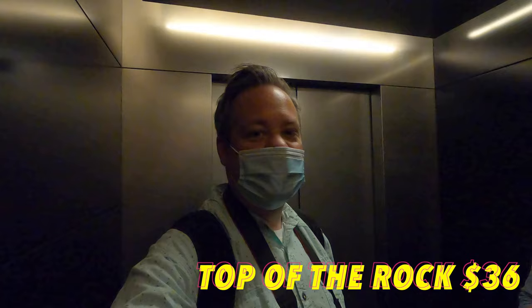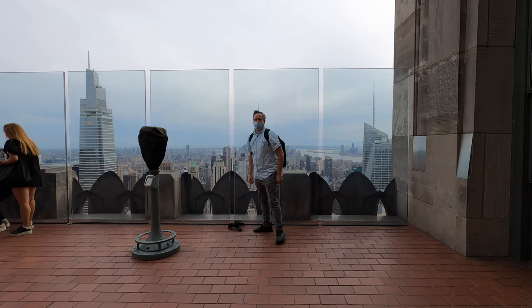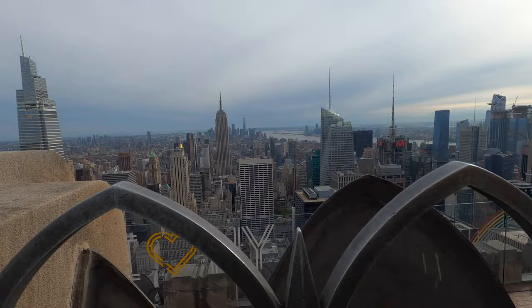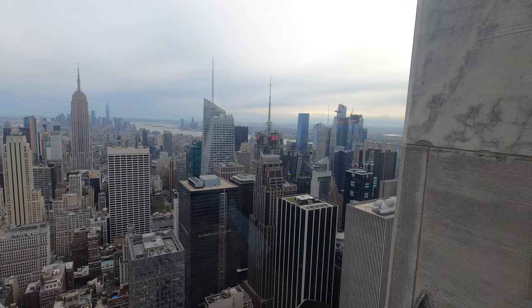We got our tickets, now we have to go through security up towards the top — the Top of the Rock. 69 floors above New York City, this is what it looks like. The Top of the Rock is awesome, so you gotta check this out when you get here.